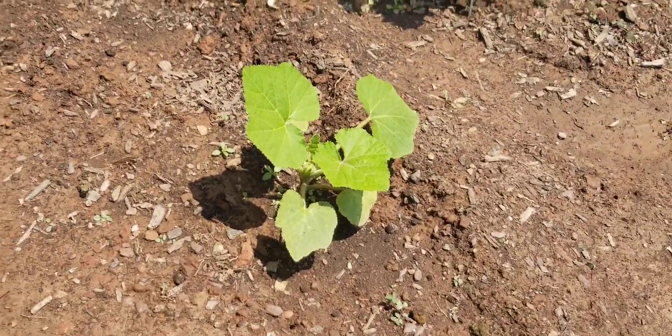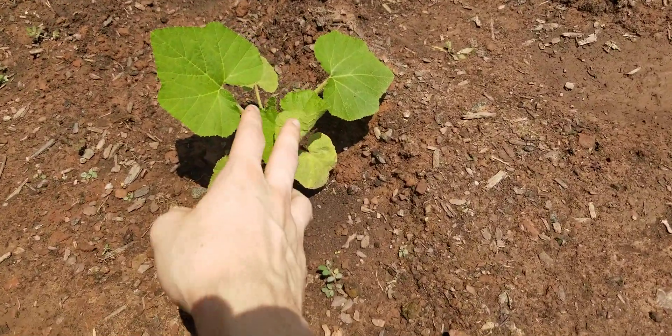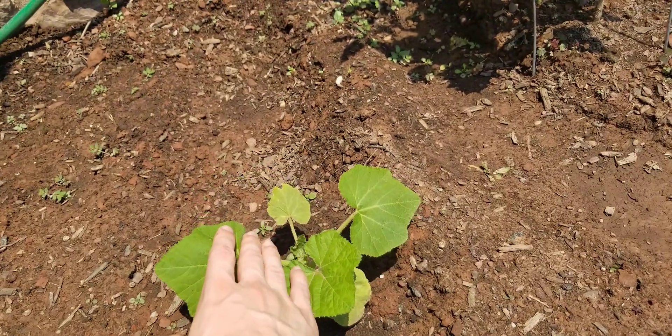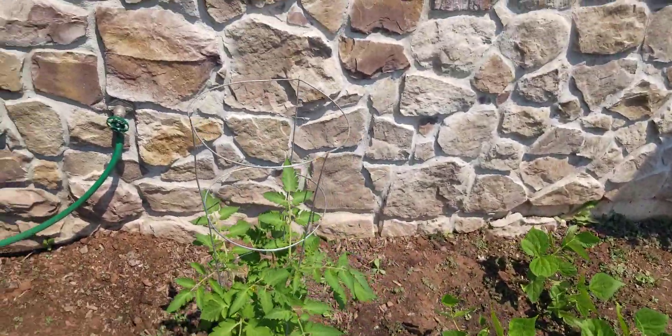And here's the squash. It's doing a good bit better than it was before. You can see some of its older leaves, like this one here and that small one right there in the middle. It was struggling in the beginning of its life, but it looks like it's doing better now.